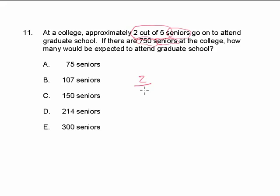We're given 2 out of 5. In this case, both variables refer to seniors — 2 refers to 2 seniors out of 5 seniors. So you can think about the 5 as being the whole number and the 2 as being the part.